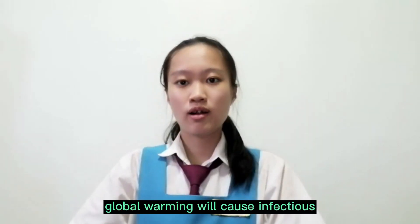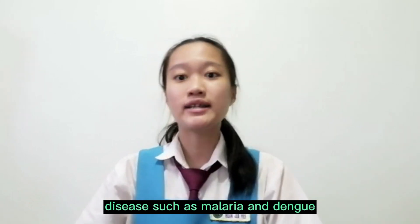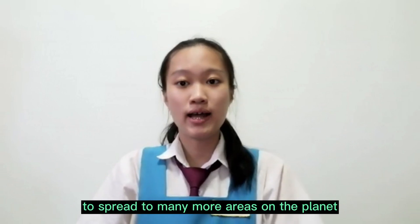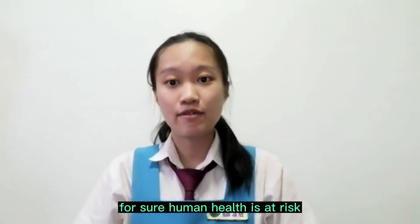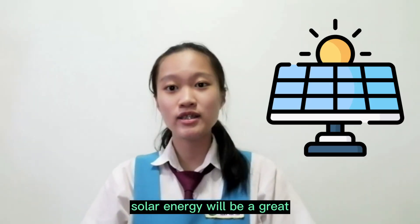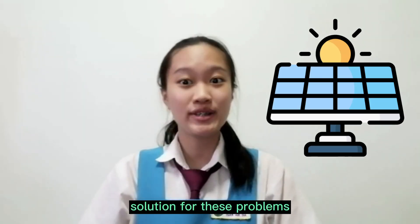Global warming will cause infectious diseases such as malaria and dengue to spread to many more areas on the planet. For sure, human health is at risk. Green energy, for example solar energy, will be a great solution for these problems.